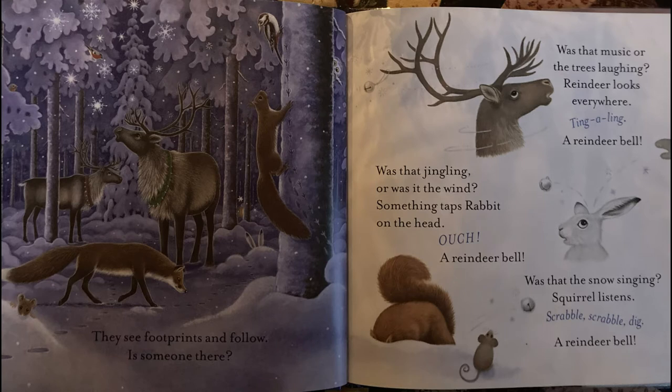Is someone there? Was that music or the trees laughing? Reindeer looks everywhere. Ting-a-ling! A reindeer bow. Was that jingling or was it the wind? Something taps rabbit on the head. Ouch! A reindeer bow. Was that the snow singing?